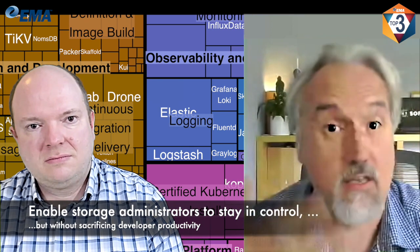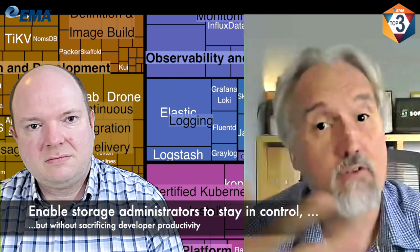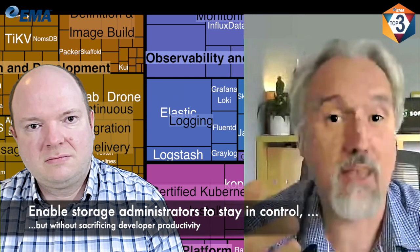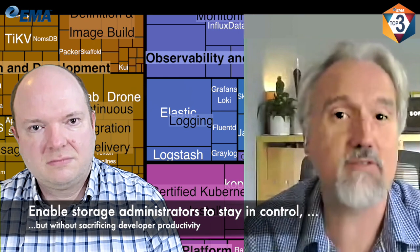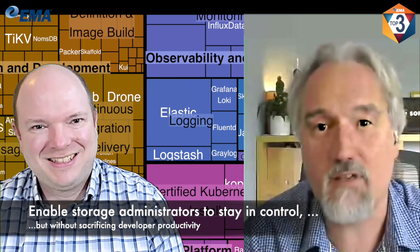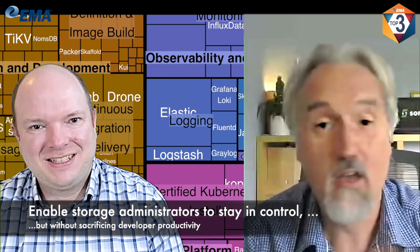The customers coming to us right now are either already deploying Ceph and have hit a complexity barrier — they just don't have enough engineers to manage Ceph themselves at the command line — so they're looking for a way to simplify it.